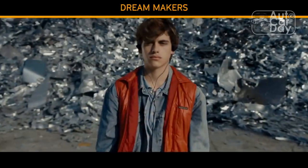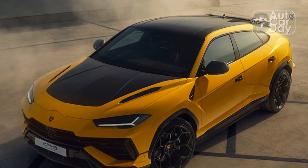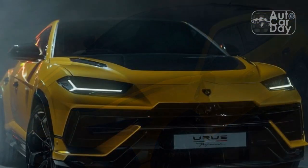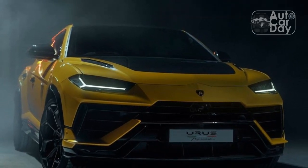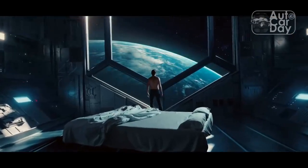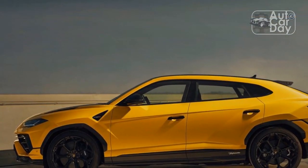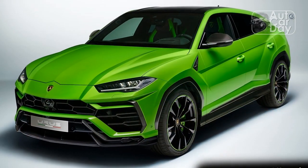Performance is more than straight-line speed. The Urus Performante's 4.0-liter twin-turbo V8 develops just 15 more horsepower than the regular Urus powerplant and the same torque. The fact that it's three-tenths of a second faster to 60 mph and 1.3 seconds quicker to 124 mph than the regular Urus has more to do with its slight reduction in weight, better traction, faster and smoother gearshifts, and improved aerodynamics. The whole point of the Urus Performante is not how much quicker it is in a straight line — it's how much quicker it is through the corners.